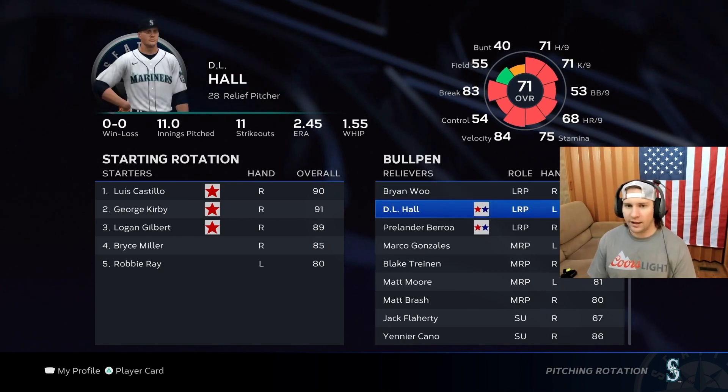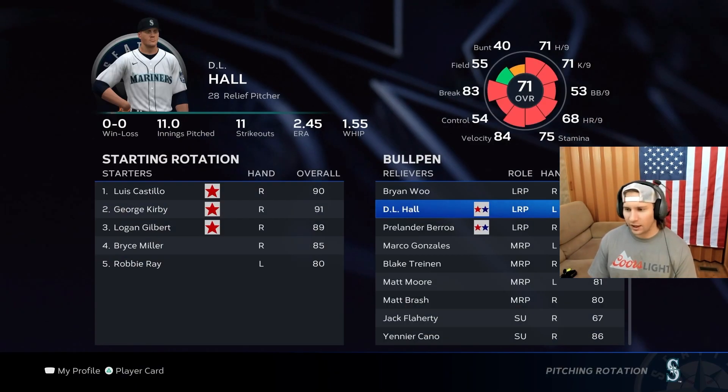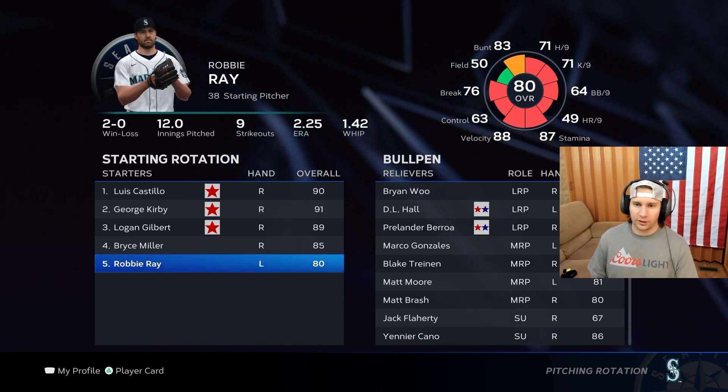We've got a prospect, DL Hall — we like this guy. He's 25 years old, good potential. I'm just not quite sure what we're going to do with him yet. Four-seam, slider, circle change, curveball — good velo, good break. He's a real good stuff guy from the left side, so we'll see what happens.